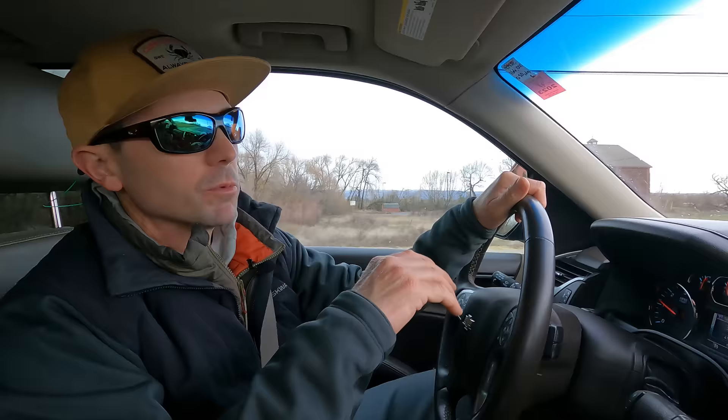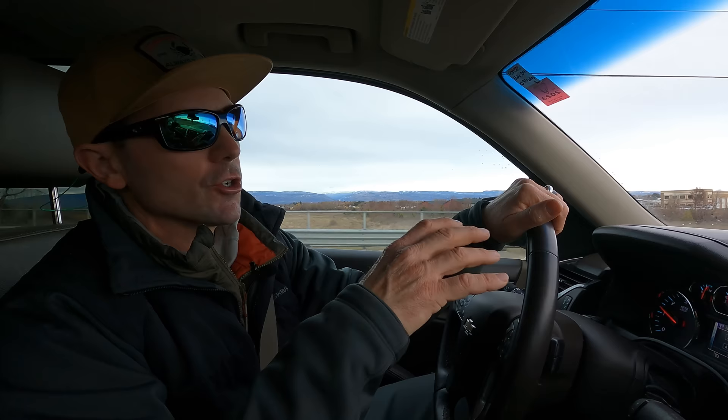Hey, welcome back to the channel. A little different format today — no product reviews, no rye education. I'm gonna go fishing for a couple hours and document it. I just left my house; I live in Ellensburg, Washington, about 30 minutes from Red's Fly Shop. Red's is in the heart of the Yakima Canyon — gorgeous basalt cliff walls, tons of public water, big western-style river.